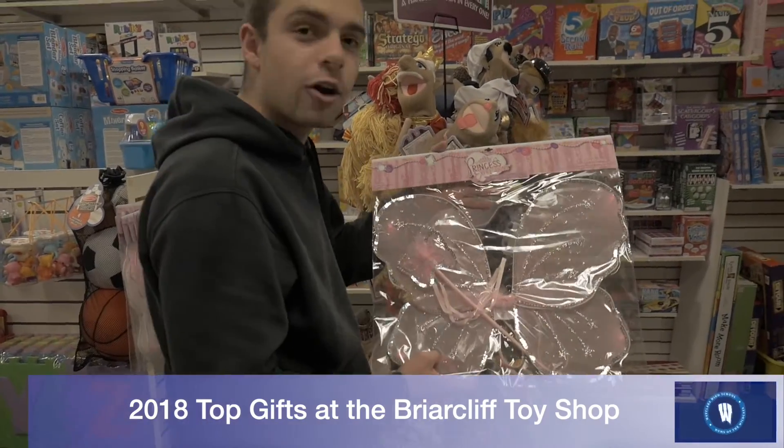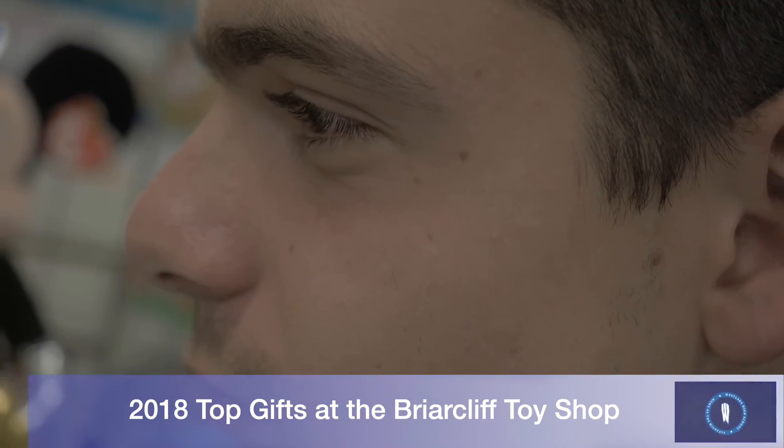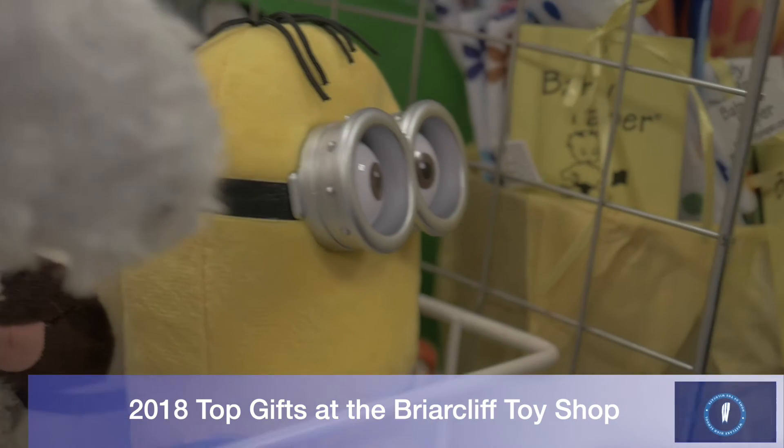This would be a great present for your daughter. If she wants to fly, she could try and fly. As you can see, there are many gifts that parents and adults can choose for their loved ones. For more on Christmas, check back with The W.